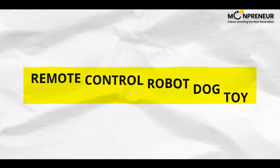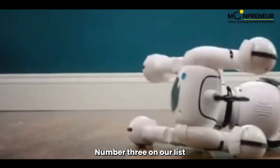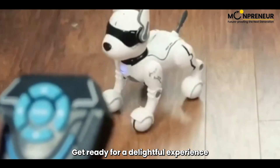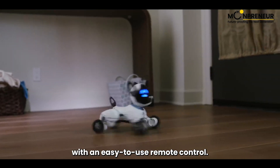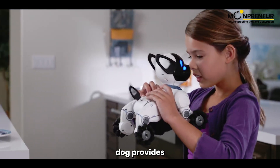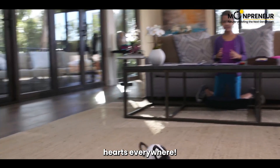Number three on our list brings us the Remote Control Robot Dog Toy, an interactive pet experience. Get ready for a delightful experience as you command this robotic dog with an easy-to-use remote control. From walks to somersaults and even voice commands, this robot dog provides endless entertainment. Watch and see why it's capturing hearts everywhere.